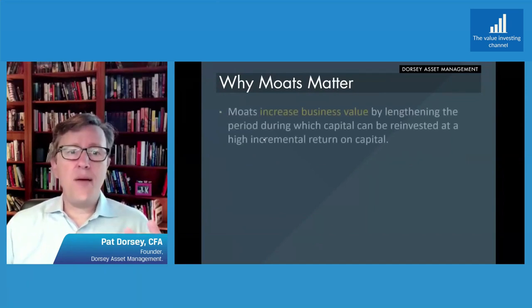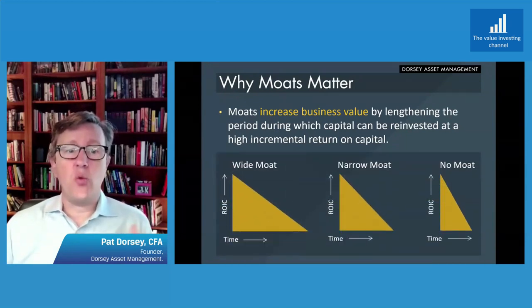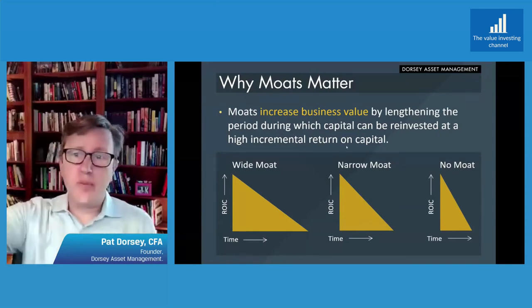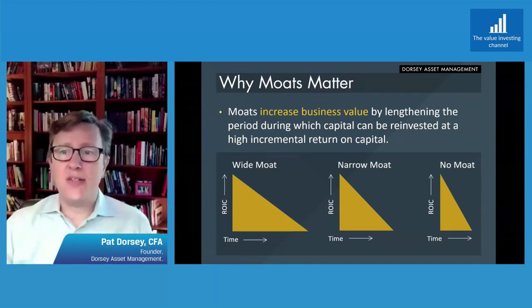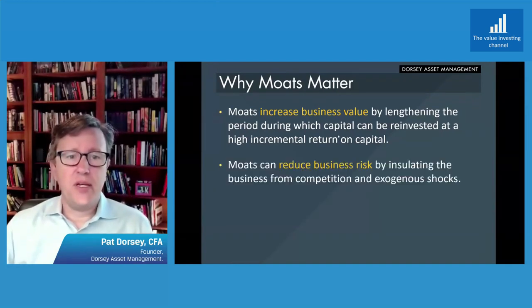In my view, why moats matter is that they increase business value. They lengthen the period where a company can reinvest capital at a high incremental rate of return. Very simply, for a longer period of time, it takes longer for returns on capital to decline down to cost of capital, and so the company can reinvest at an incrementally positive rate of return for a longer period of time.